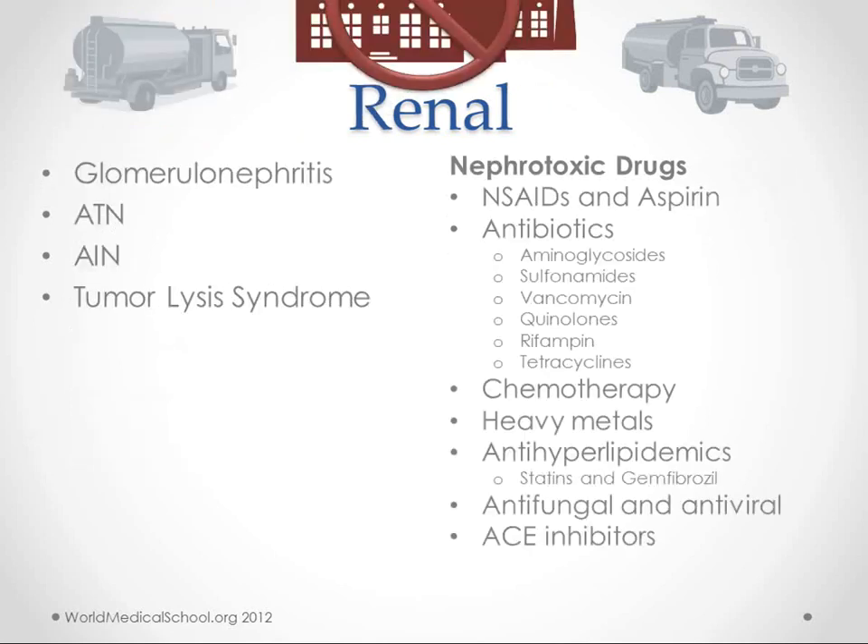The renal causes include glomerulonephritis, acute tubular necrosis, acute interstitial nephritis, and tumor lysis syndrome — all things that cause damage to the kidney itself. Many drugs can also cause intrinsic kidney problems: NSAIDs and aspirin, antibiotics, chemotherapy, heavy metals, antihyperlipidemics like statins and gemfibrozil, antifungals, antivirals, and ACE inhibitors. Anti-infectious agents and NSAIDs/aspirin are the big ones to remember.